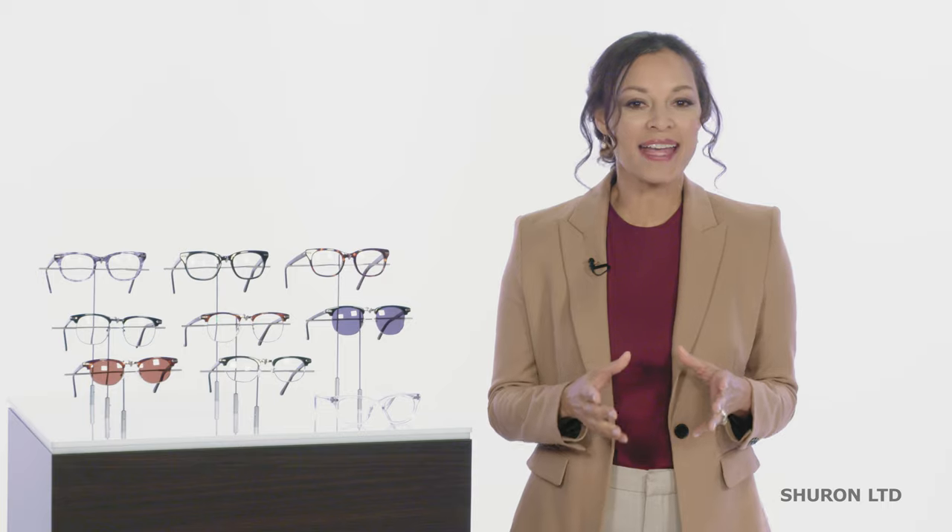Hi, I'm Georgia, Fashion Eyewear Specialist here at ReadingGlasses.com. Today is a special treat for me. I get to present a class of products that makes us especially proud to showcase — products made right here in the good ol' U.S. of A.